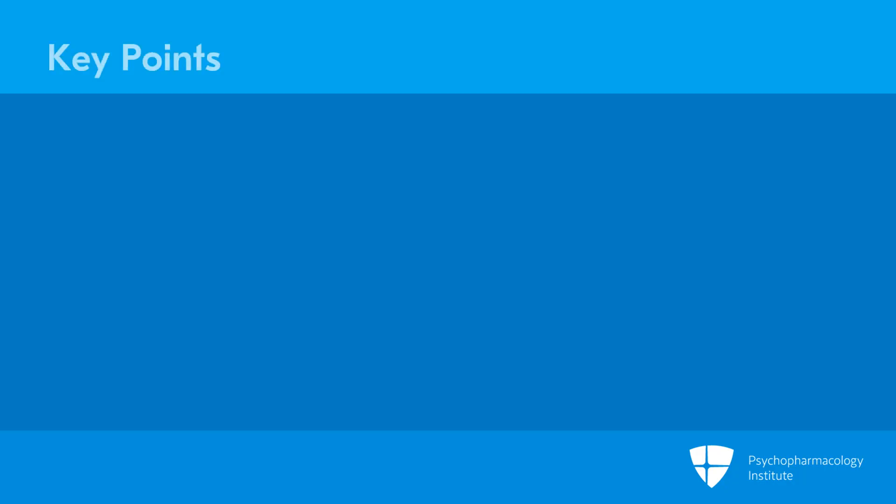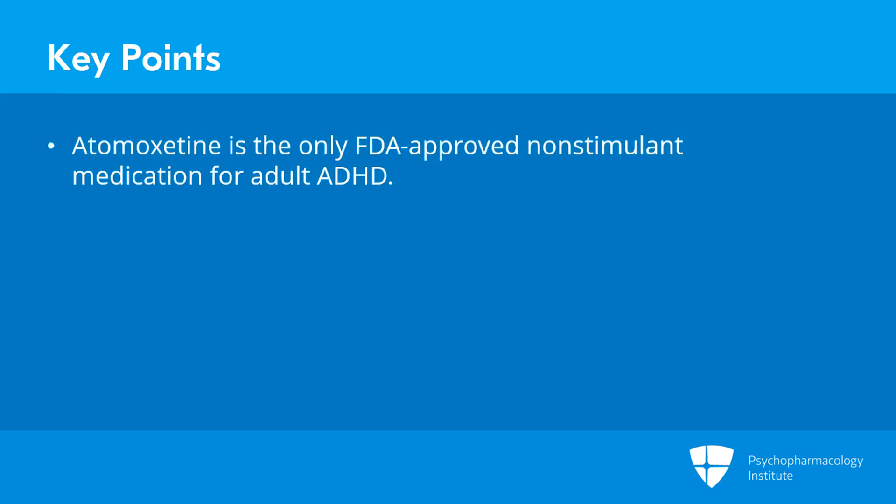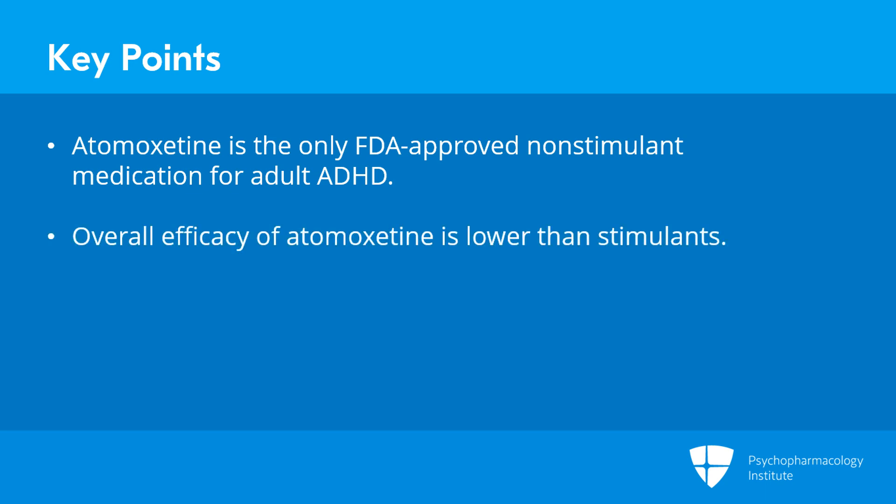Key points in this section: Atomoxetine is the only FDA-approved non-stimulant medication for adult ADHD. However, there are fewer responders and less overall therapeutic effect than with stimulants.